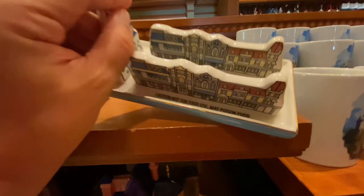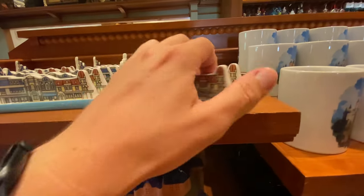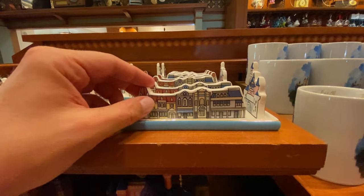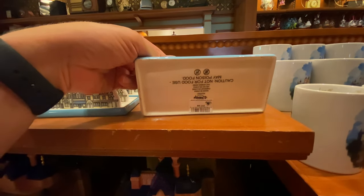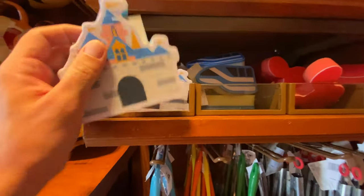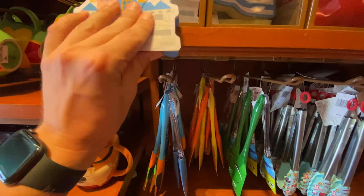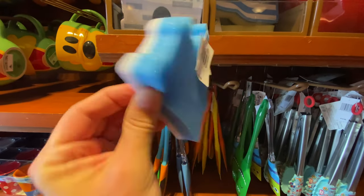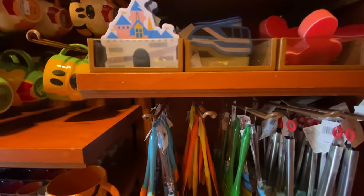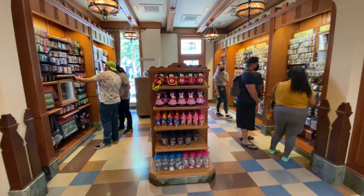Oh look at this — 'Not for Food Use, Made Poison Food'... that is hilarious! The spoons — it just said it'll poison you — $18. Look at this: a sponge for $7 where you can clean with the castle. Like Cinderella — although that's Sleeping Beauty Castle, so I feel like the Cinderella one would be more appropriate.